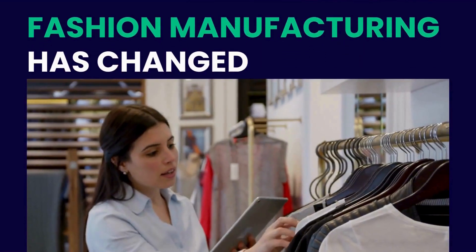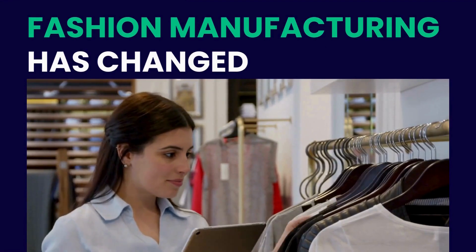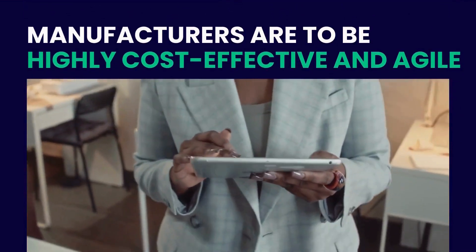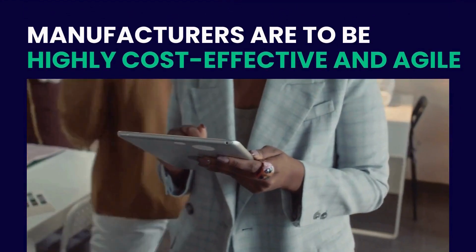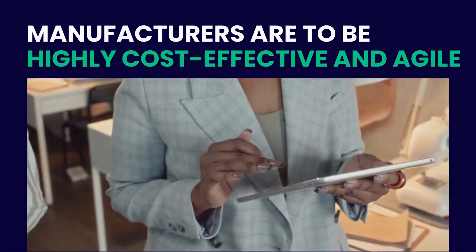The world of fashion manufacturing has drastically changed over the years. In this day and age where technology plays a pivotal role, manufacturers are expected to be highly cost-effective and agile, to provide a certain level of flexibility to the brands they work with.